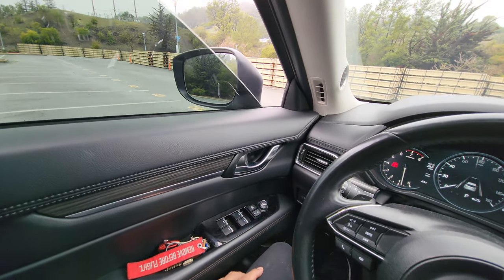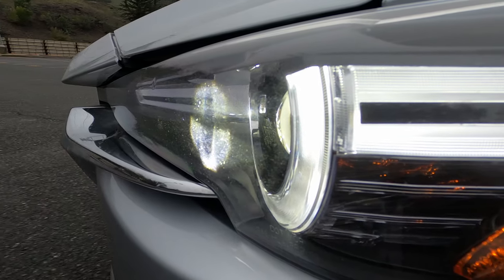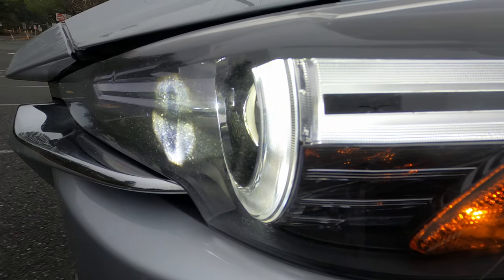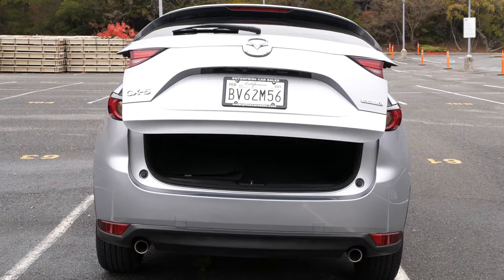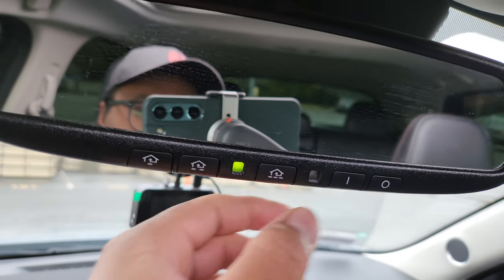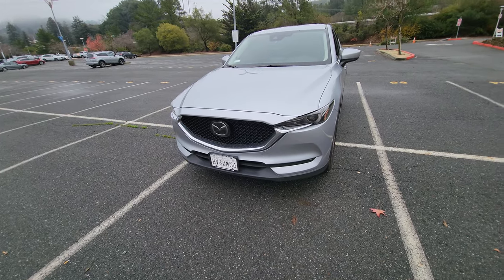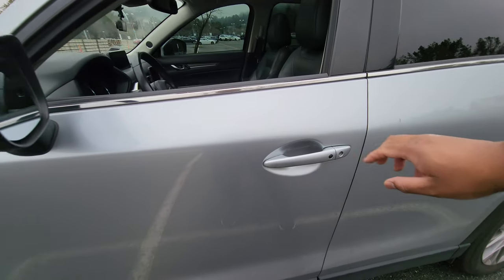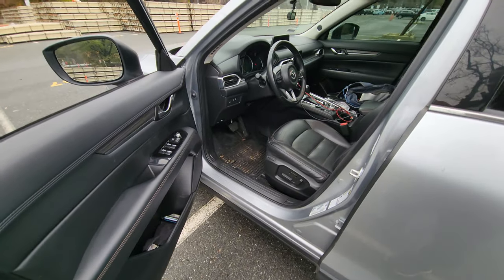There are so many things on here that are automatic: auto up-down for all four windows, auto high beams with swiveling headlights — I was not expecting that at all, I thought that was a luxury car only thing. Auto rain-sensing wipers, auto tailgate, auto-dimming rearview mirror, walk-away auto lock so you don't even have to lock the doors manually. To unlock you do have to press the button — I wish it just sensed my hand like other cars — but that's fine.